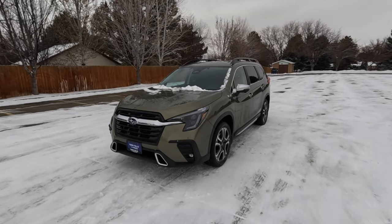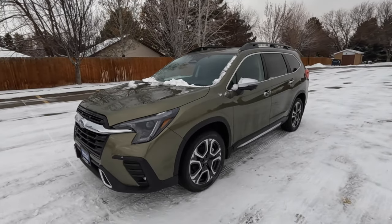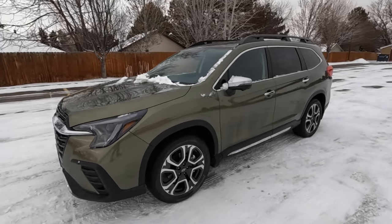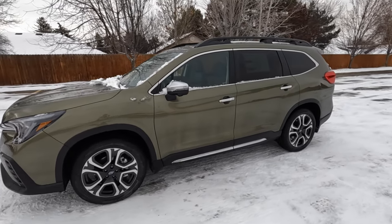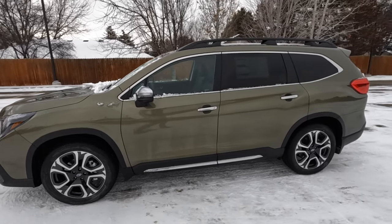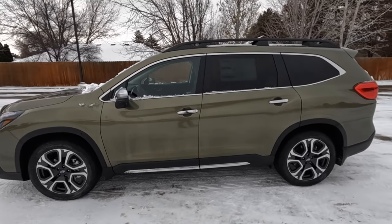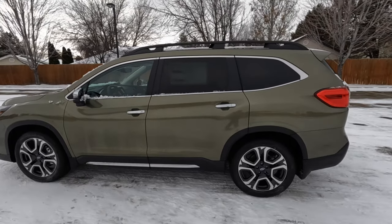What's up guys, it's Automotive Anonymous, and that is the 2023 Subaru Ascent Touring — the pinnacle of the Ascents, generously borrowed by Twin Falls Subaru in southern Idaho. I'll link them below; it's below MSRP and they're good people to work with. We're going to go through the specs, a walk-around, 0-60, driving impressions, and final thoughts to decide if it's worth your time and hard-earned money.